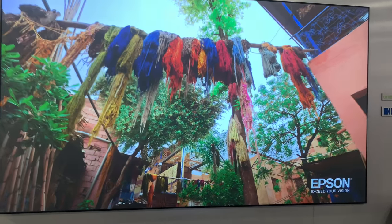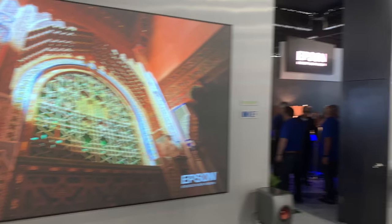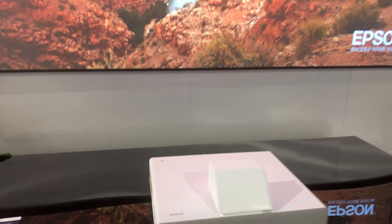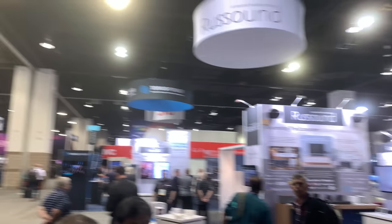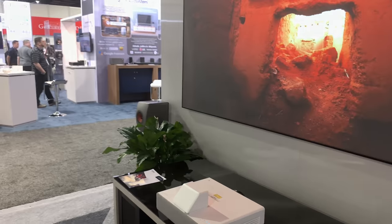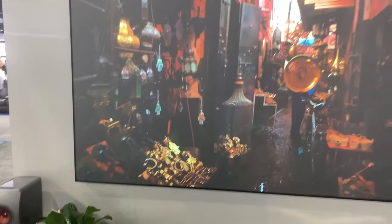This whole package — projector and screen together — is six thousand dollars. We also have the 100-inch version right over there: the same projector with 4K Pro UHD and HDR, packaged with a 100-inch screen for five thousand dollars. The cool thing with ultra short throw is you get an amazing picture — look how bright it is in here, this is full light. This is as close as you can get to a TV with a projector. Typically if people walk in front of the screen everyone gets frustrated, but with this thing on a shelf it broadcasts a ridiculously huge, amazing quality image.